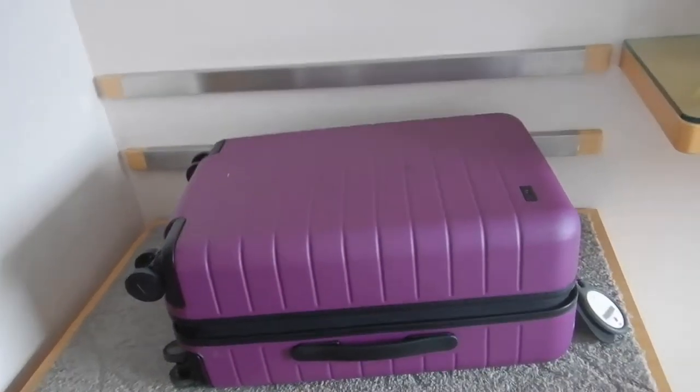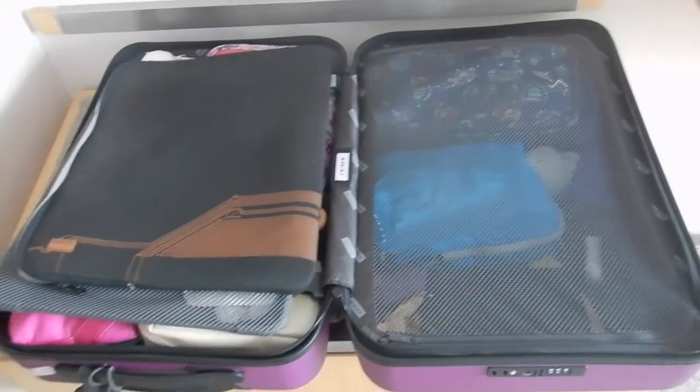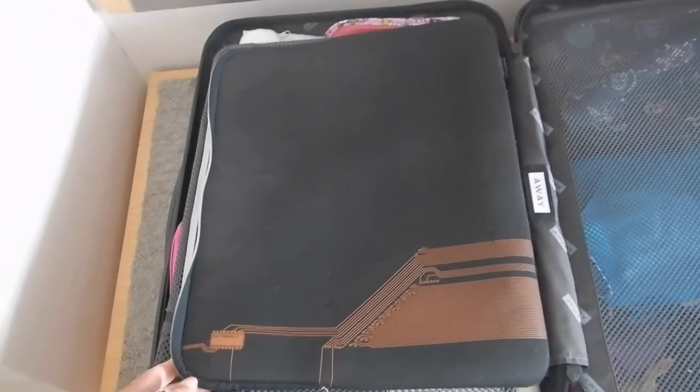Yay! I finally have a use for my suitcase again! Hi travellers, I'm Anne's daughter Loleko. Let's see what's inside my suitcase for a weekend away — literally in the same city.